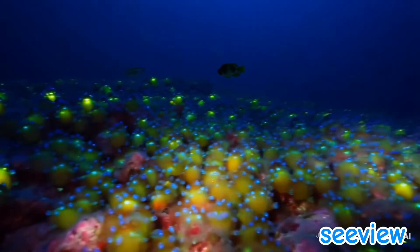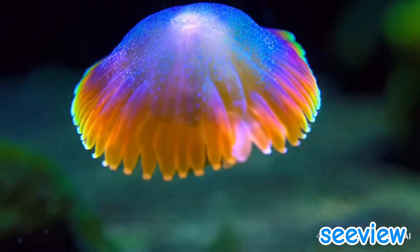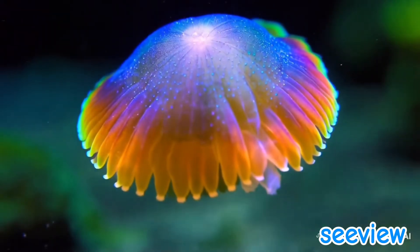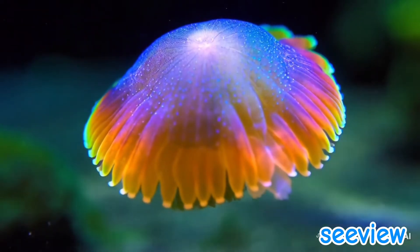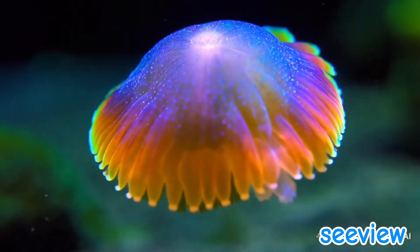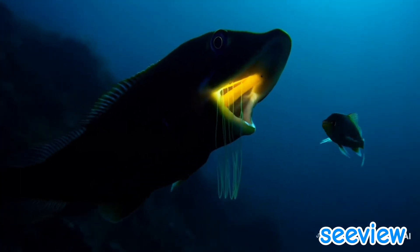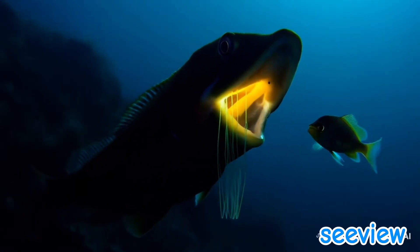Communication: some fish use light to signal others of their kind, or to warn competitors. Camouflage: the lanternfish uses counter-illumination, producing light from its underside to blend with the faint light above, making it invisible to predators below.